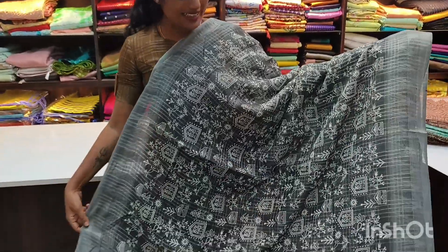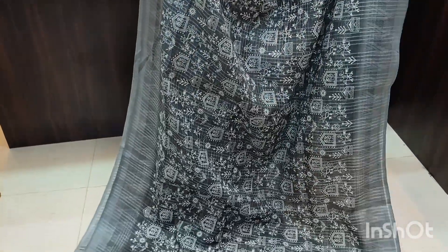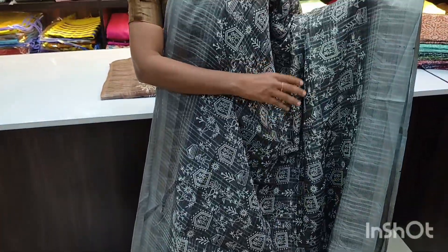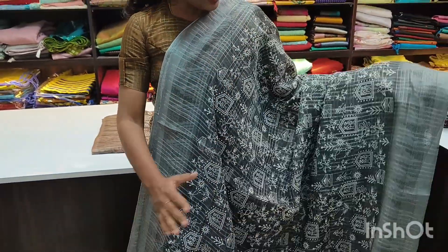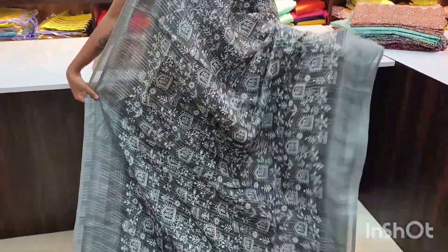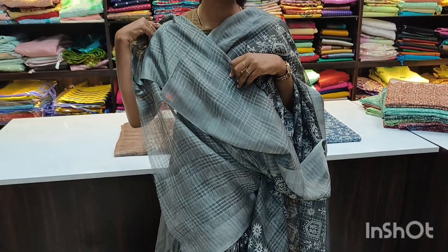This is the first design with a worldly print. It's very exclusive — a grey with a silver colour combination. Both sides have a temple border giving a very subtle look. And all over the sari, silver zari lines are coming. It's very beautiful and trendy. This is the pallu for this and the running blouse. We have four colours available in this.